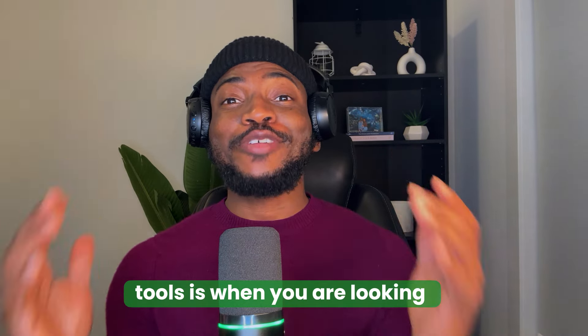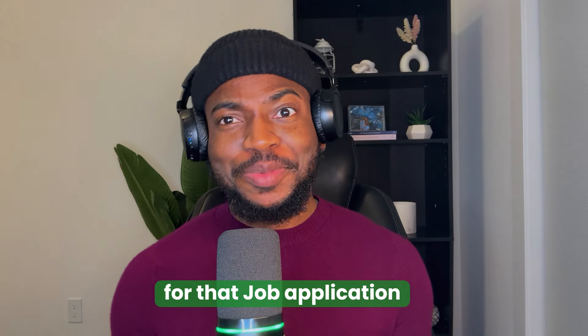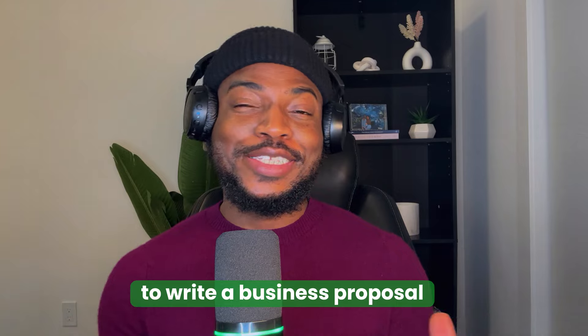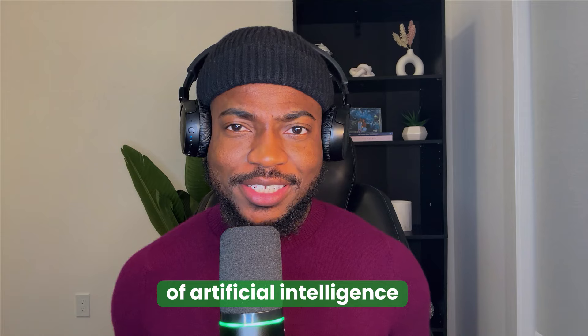If the only time you use AI tools is when you are looking for a witty caption for your Instagram, putting together a cover letter for that job application, when you need help with a LinkedIn post, or when you are trying to write a business proposal, then this video is for you because you are clearly not maximizing the power of artificial intelligence.